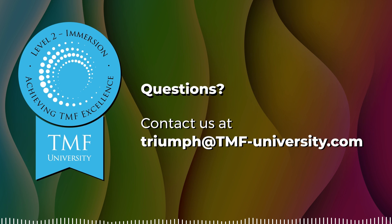If you have any questions or would like more information on any of our TMF University courses, please contact us at triumph@tmf-university.com.